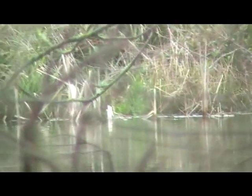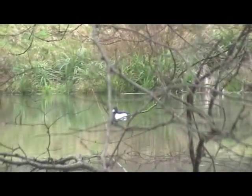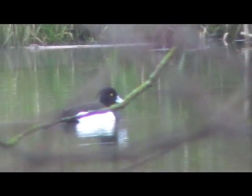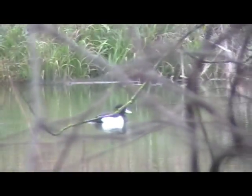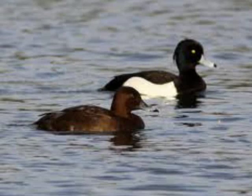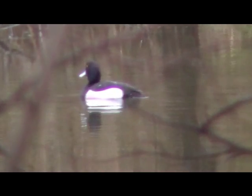Is that the female? Yeah, there's the female — with a gold eye on them, beautiful, aren't they beautiful? There's a couple more out there, let's see if we can get them — there we go, oh that's lovely.